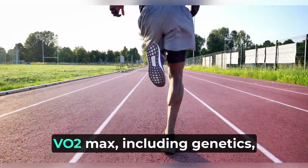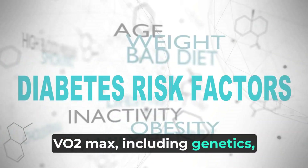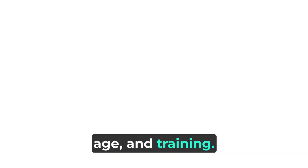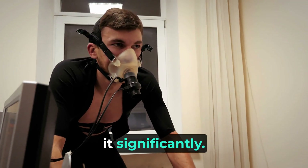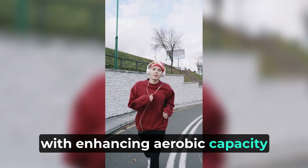Numerous factors influence your VO2 max, including genetics, age, and training. Genetics play a significant role in determining your baseline VO2 max, but training and lifestyle choices can modify it significantly. Increasing VO2 max is synonymous with enhancing aerobic capacity and endurance.